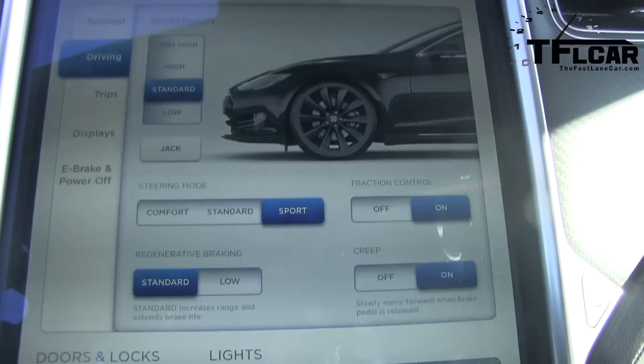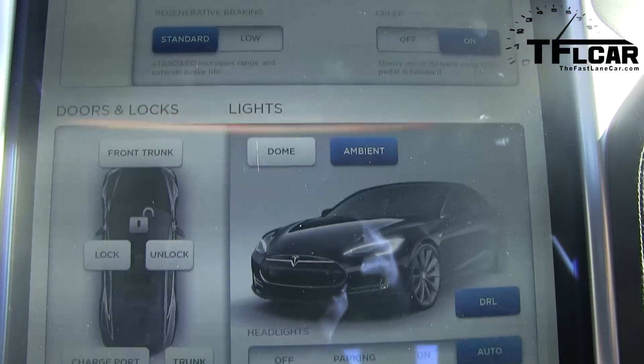What you immediately notice when you get behind the wheel of the Model S is that massive 17-inch touchscreen display. It controls everything in the car, from entertainment to HVAC to the dynamic controls of the car. It's very modern, very sleek, and very cool.